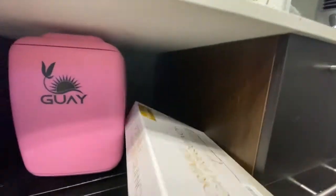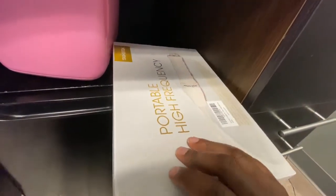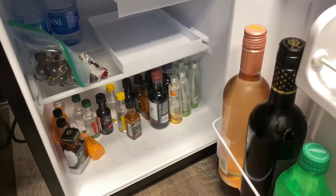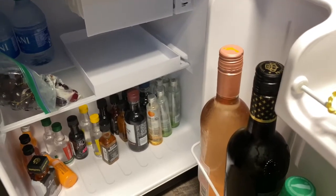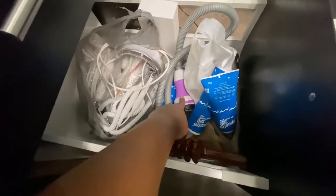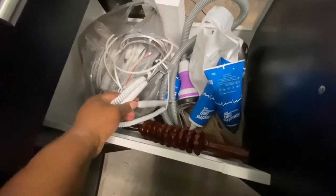Back here I have my other portable high frequency machine — this is the one I use for the vajaycials. Down here we keep adult beverages and also waters and sodas. This is free for the client as long as they're not having a service that contraindicates it. Down here I have my laser lipo vacuum.